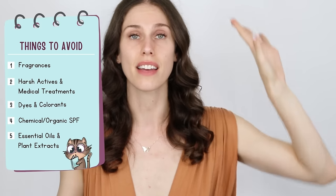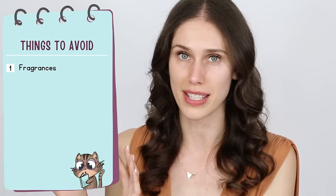That's where we get to our list of things to avoid and things to look for, and then the products that can actually help. When it comes to what you should avoid in general, the first are fragrances — especially if you're sensitive or prone to skin damage, you want to avoid products that have fragrances in them.